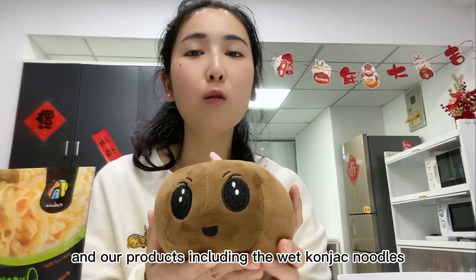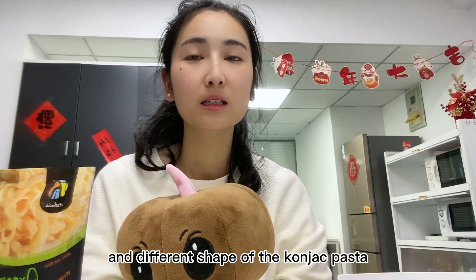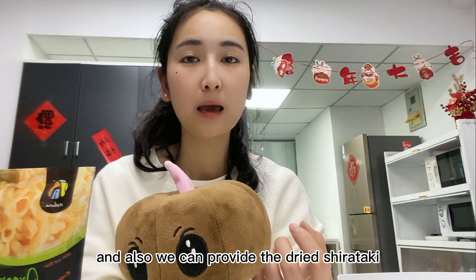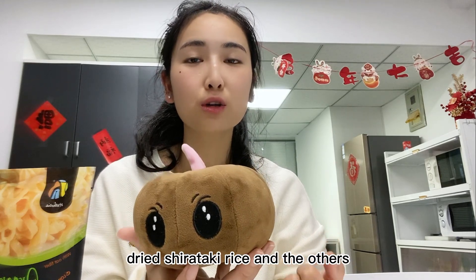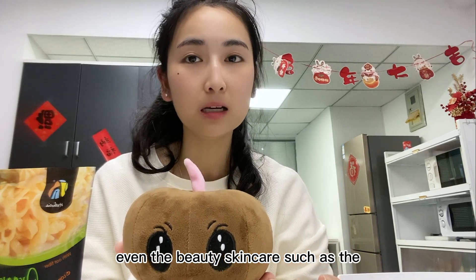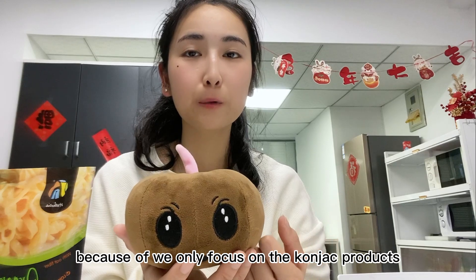Because konjac foods are made from konjac root, they are gluten free, sugar free, and low calorie. Our products include wet konjac noodles, konjac rice, and different shapes of konjac pasta. We also provide dried shirataki products such as dried shirataki noodles, dried shirataki rice, and others.